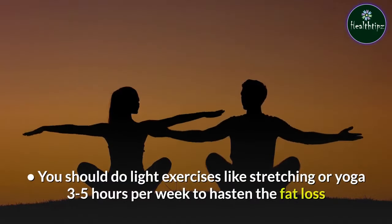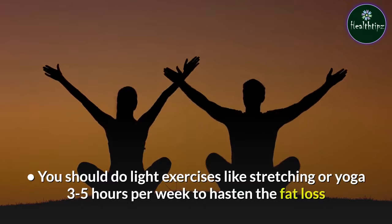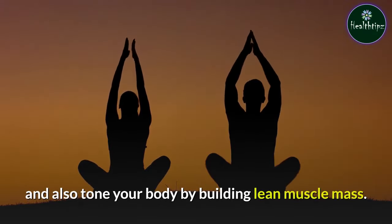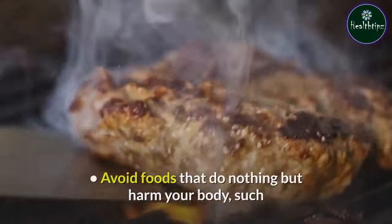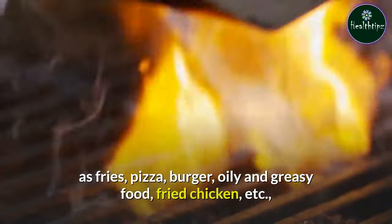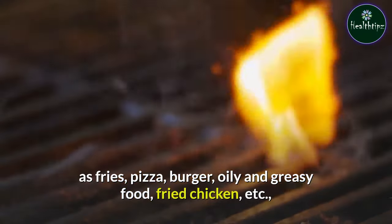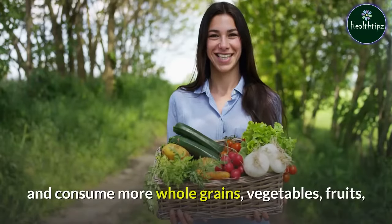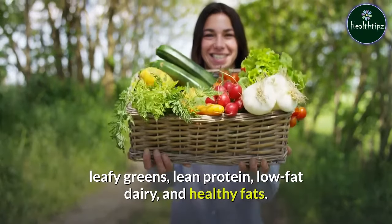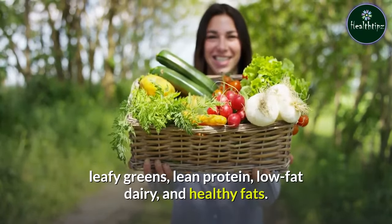You should do light exercises like stretching or yoga 3–5 hours per week to hasten the fat loss and also tone your body by building lean muscle mass. Avoid foods that do nothing but harm your body, such as fries, pizza, burger, oily and greasy food, fried chicken, etc., and consume more whole grains, vegetables, fruits, leafy greens, lean protein, low-fat dairy, and healthy fats.